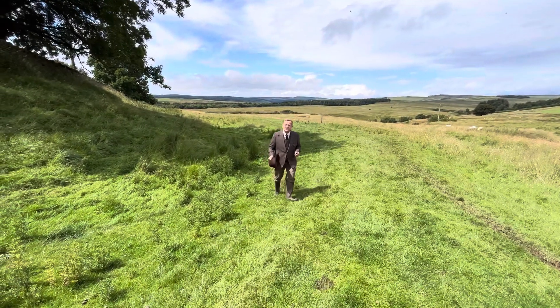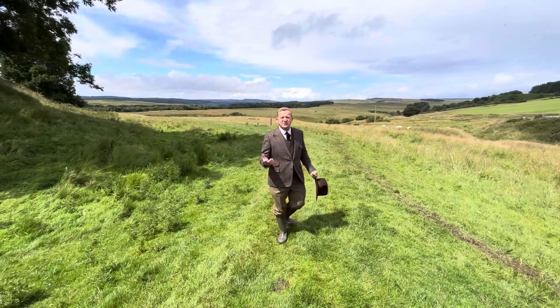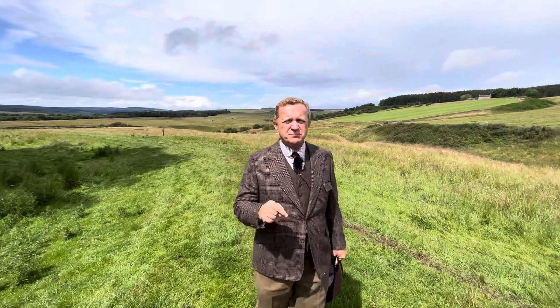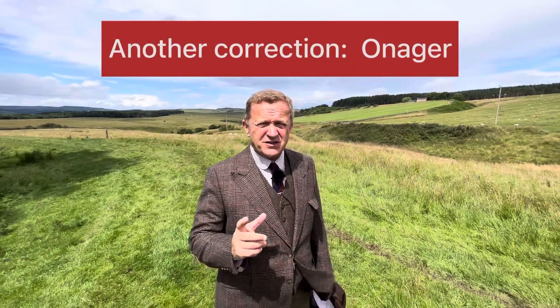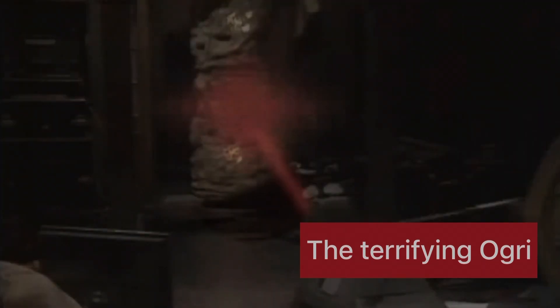The catapults called ballisteria — I'm probably pronouncing that incorrectly — may have been a slightly smaller type called onagri. I'll put the correct spelling down there, not to be confused with the terrifying Ogri monsters from BBC TV's Doctor Who, although clearly they were stone monsters.